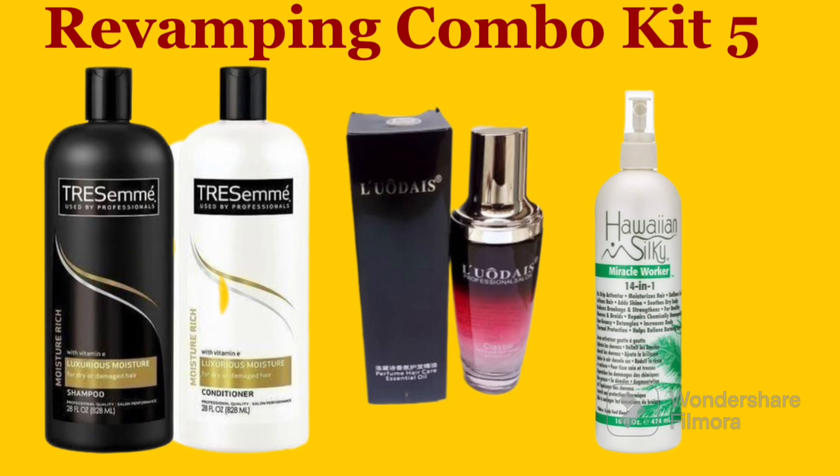The next revamping combo kit is a combination of Transimen Moisture Rich shampoo and Transimen Moisture Rich conditioner, then Liodi serum, and also IWant Silky leave-in conditioner. This combo is very simple and straightforward — no complicated mixtures. The Moisture Rich variant is one of my best Transimen options for revamping. You don't even need to mix other products; just use the shampoo for washing and the conditioner for deep conditioning, and your weave will turn out very nice.